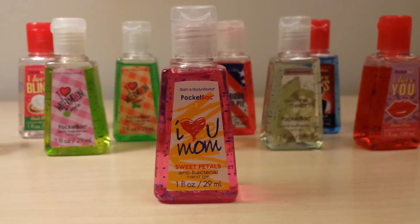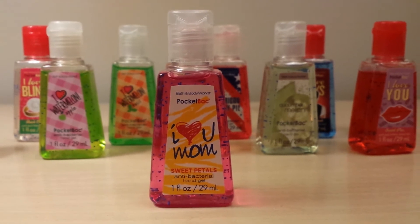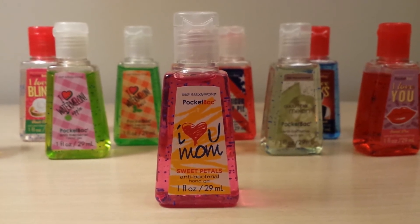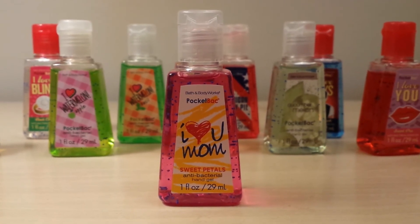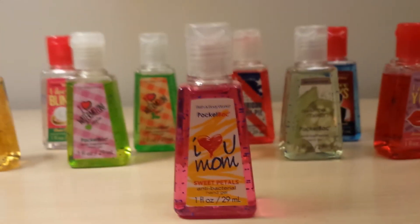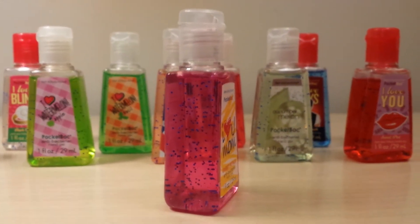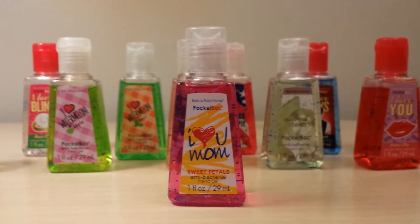Here is the pocket bac I am most excited about because I did not have this one. I've been looking for it forever and it's really hard to find. It's from the Mother's Day 2011 collection. It says I Love You Mom, and it's like a crayon drawing on the front — I think it's so cute. It's in the Sweet Petal scent, which is actually sweet pea scent, but they made the color of the gel different — it's like a bright pink. I absolutely love that.